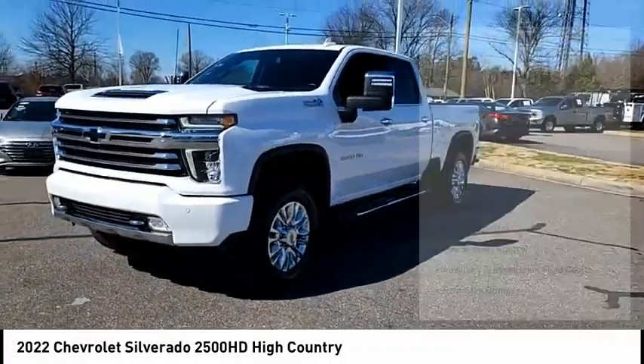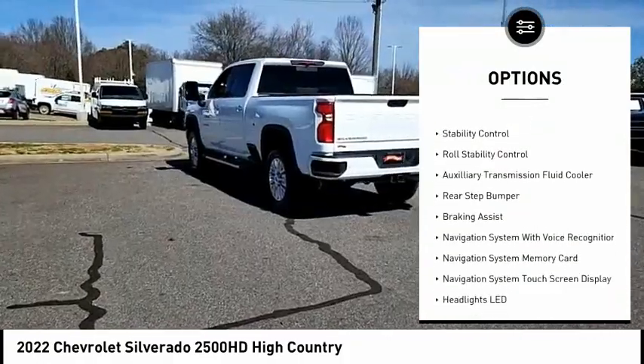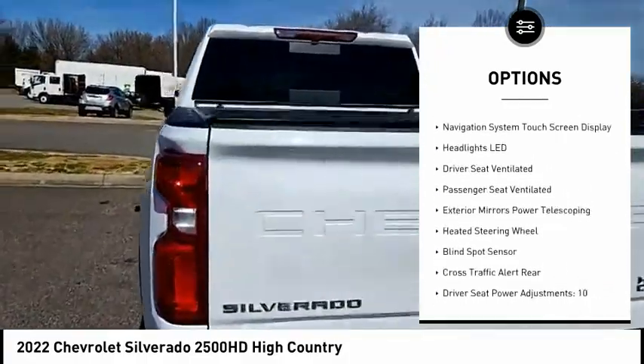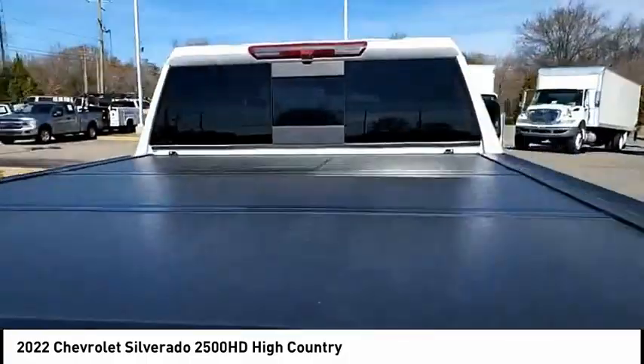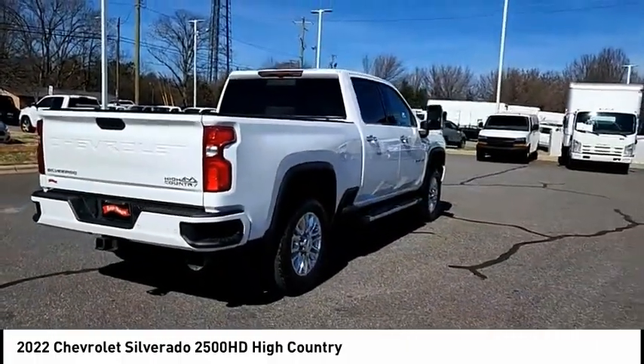Here are some of this vehicle's great options: power windows with safety reverse, remote engine start, running boards, cargo bed light, LED, traction control, stability control, roll stability control, auxiliary transmission fluid cooler, rear step bumper, and braking assist.